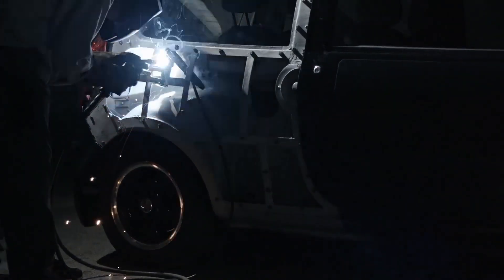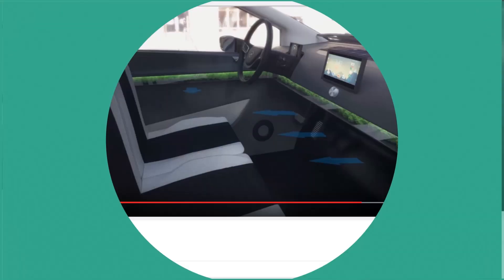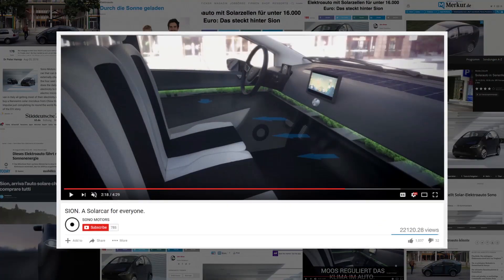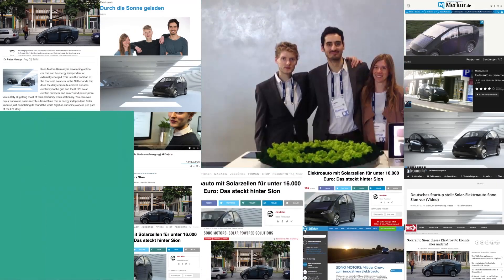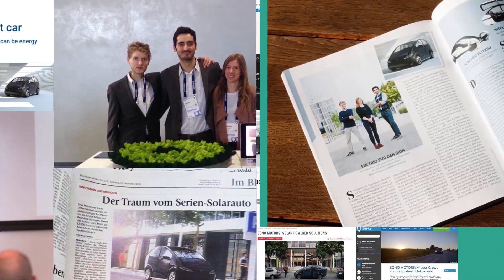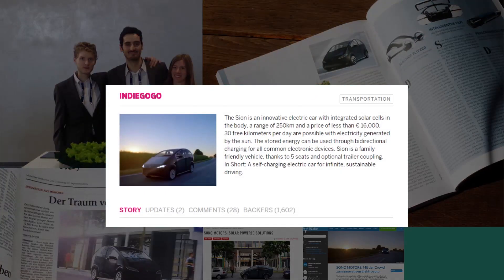To spread our vision, we launched a crowdfunding campaign with an unbelievable result. The campaign became a huge success — thousands of people from all over the world started to support us. We recruited an excellent team and moved into a bigger office.